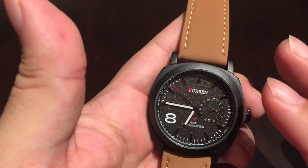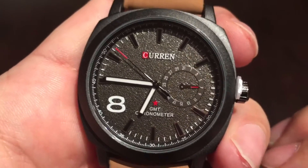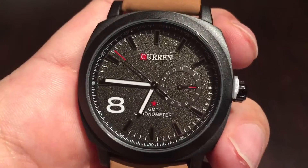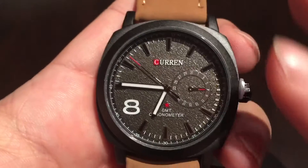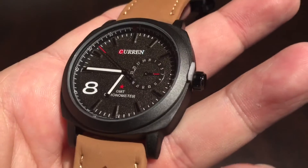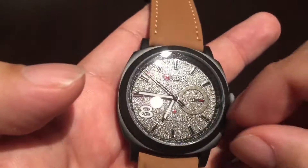This one is by Curren — C-U-R-R-E-N — also listed as VK Tech. This watch actually comes in at least two different colors from what I saw, everything being the same except for the dial. This one has a black dial — or dark gray, I think is what they technically call it — and another one I saw was white.